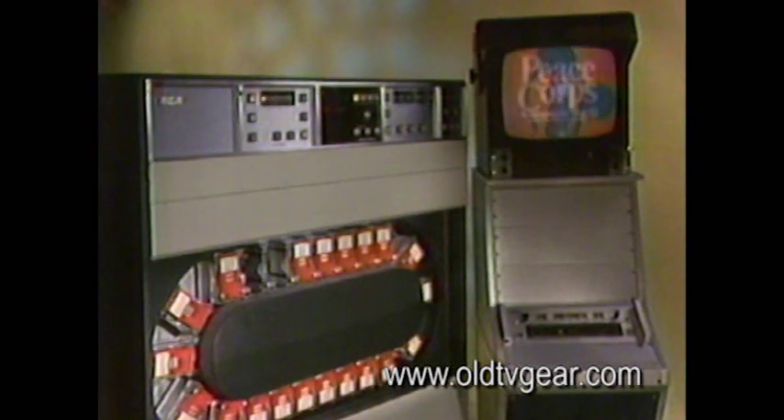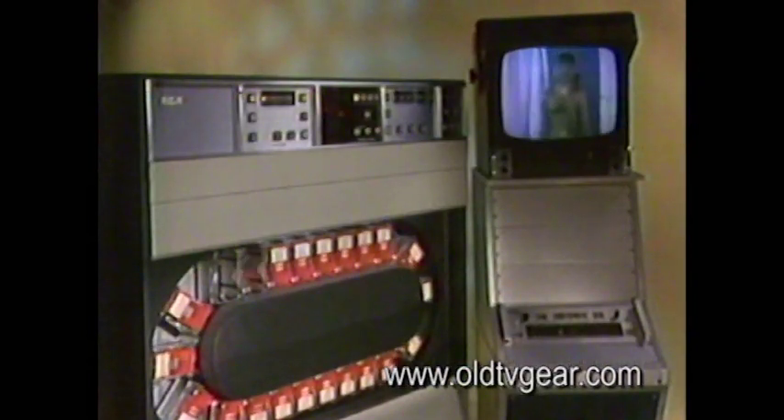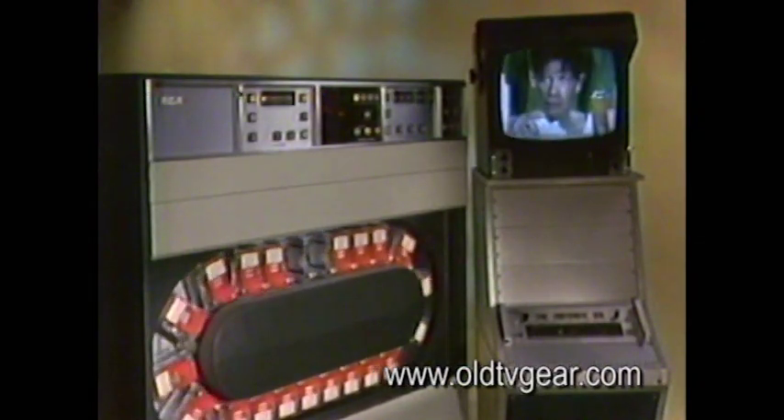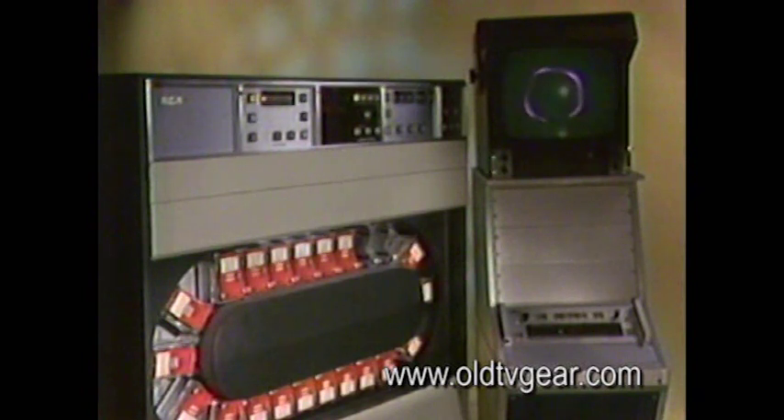The next commercial's almost ready. Watch the status panel for the switch. Let's look inside the machine where our Peace Corps announcement is being rewound and ejected. Here's the station ID, full of effects and switches. See if you can spot the cartridge transition — watch for the call letters.